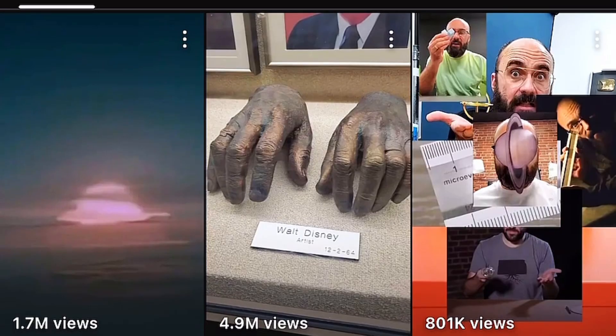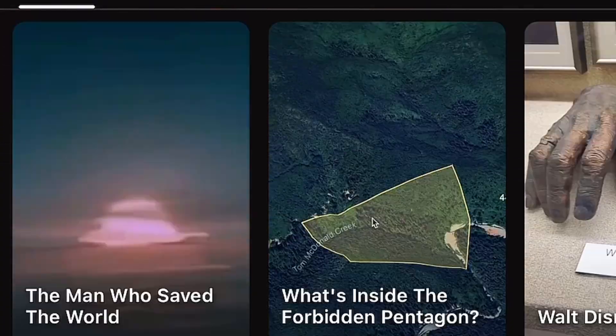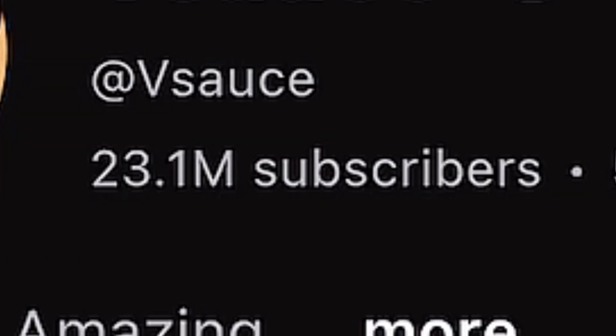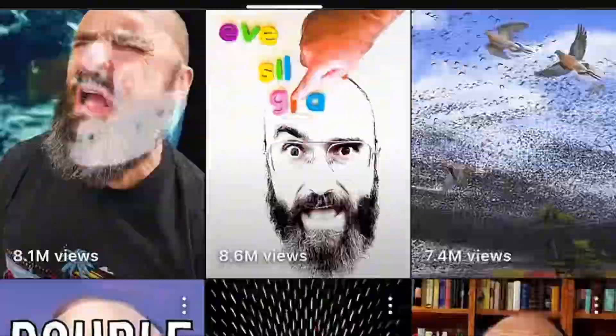The Curiosity Box was created by VSauce — he's a YouTuber, and if you haven't checked him out, go do it. VSauce has become the most popular science education network on YouTube.